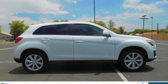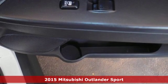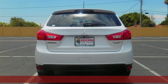It's a certified 2015 Mitsubishi Outlander Sport. You're ready for anything. Your vehicle should be too. With this Outlander Sport, it is.